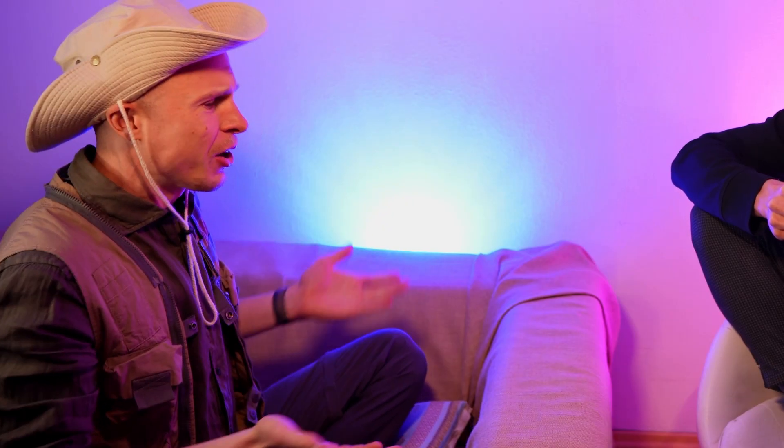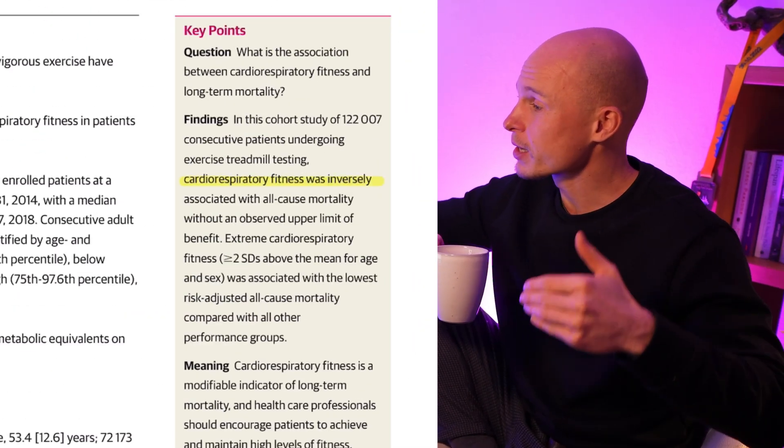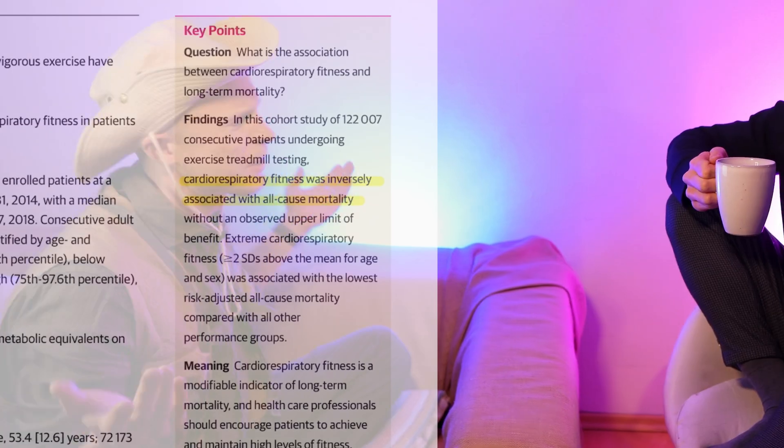So what did they find? They found that cardiorespiratory fitness — that's what they call VO2 max — is inversely associated with all-cause mortality. All-cause mortality is simply the risk of dying from any cause over a certain time period, in this case 10 years.